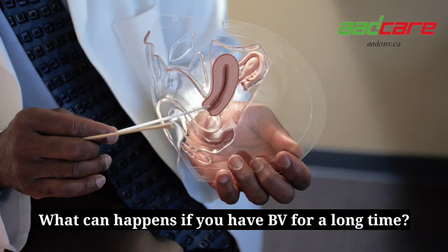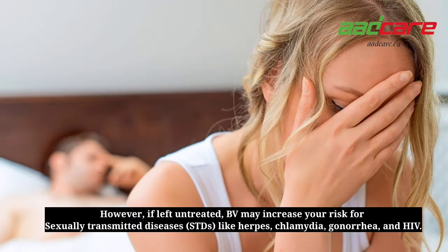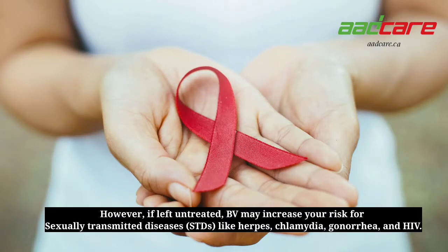What can happen if you have BV for a long time? Most often, BV does not cause other health problems. However, if left untreated, BV may increase your risk for sexually transmitted diseases — STDs — like herpes, chlamydia, gonorrhea, and HIV.